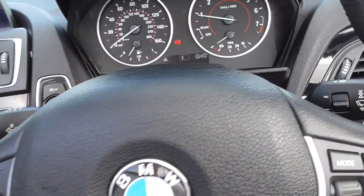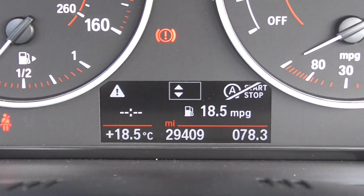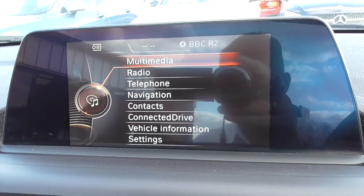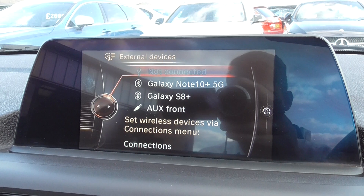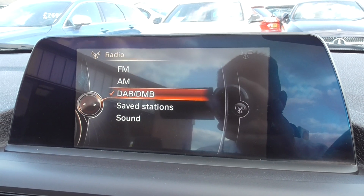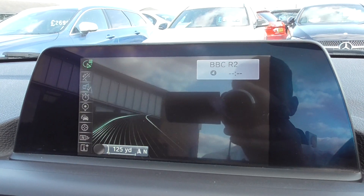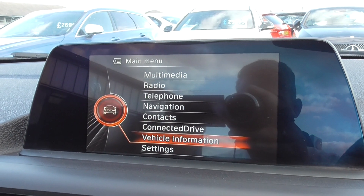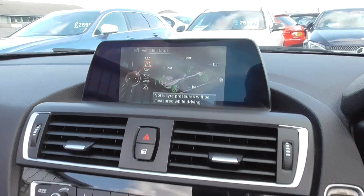It's a low mileage example, having only covered 29,409 miles, which is absolutely nothing to one of these cars. Coming through to the center display, there's a full Business Media package — CD player, external devices including Bluetooth phone, aux and USB, and full DAB radio with all the extended channels. There's also telephone and satellite navigation, which is a lovely, very easy and responsive system to use, plus vehicle information including trip computer, onboard computer, sports display, and vehicle status.